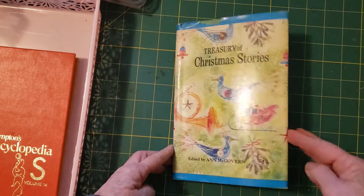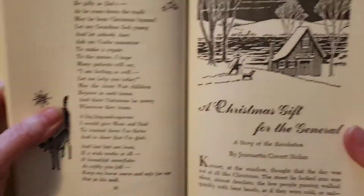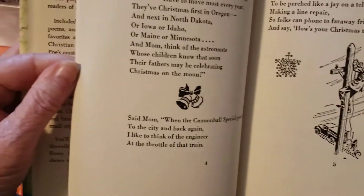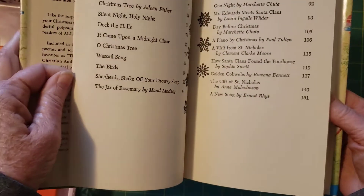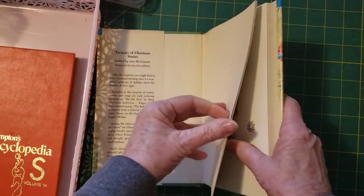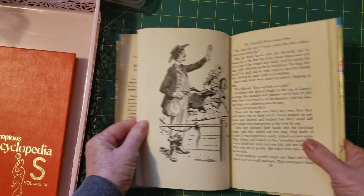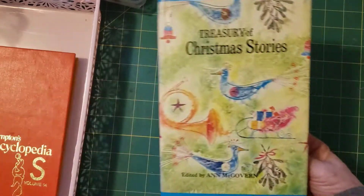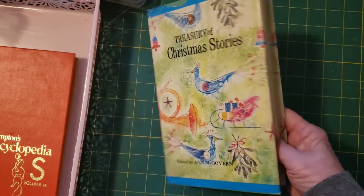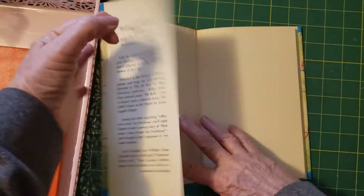Look at the 'Treasury of Christmas Stories.' It has cute stories with fun little illustrations. Look at 'Secret in the Barn' — aren't they cute? Illustrated in black and white. Lots of fun little stories. So you've got fun little Christmas stories in here. I like the cover too — it's a plain green cover.